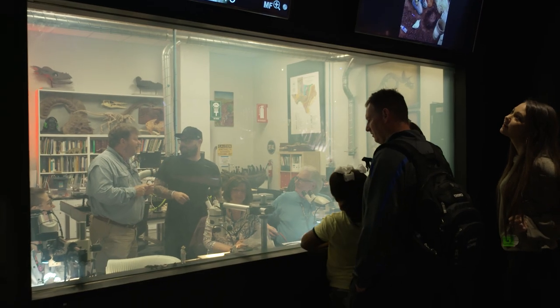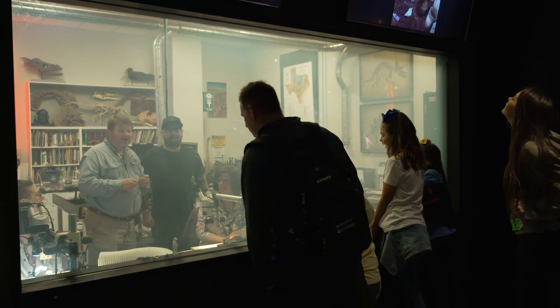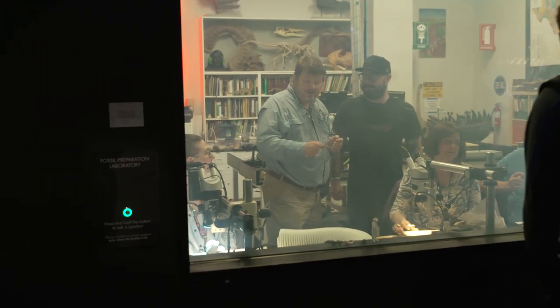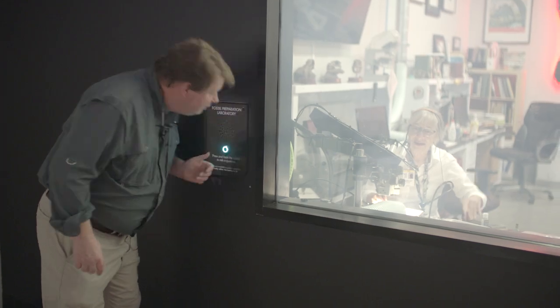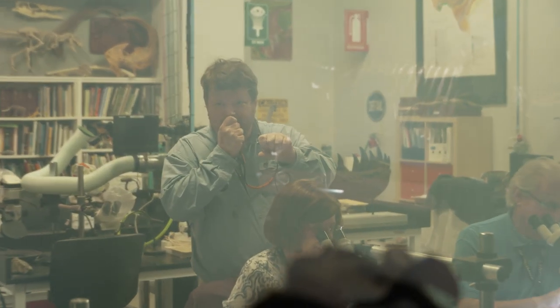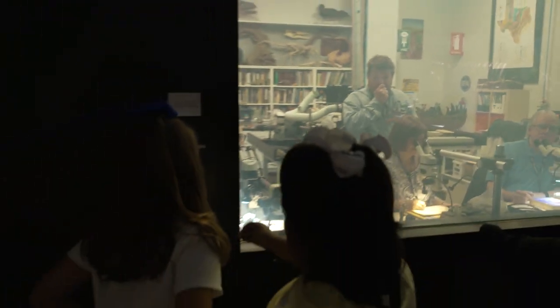Do you ever just bang on the window? I have done that before — get back to work. But you don't have to bang on the window because you can actually press the green button over there and then they can hear everything in here. You can say 'back to work' or 'stop gold-bricking.' Press the button and speak into the microphone.